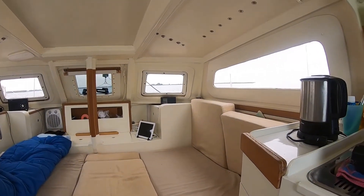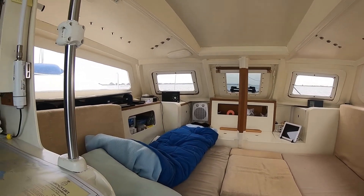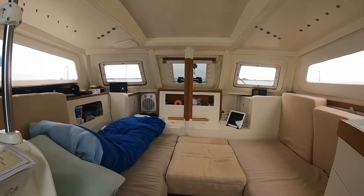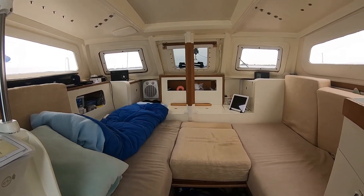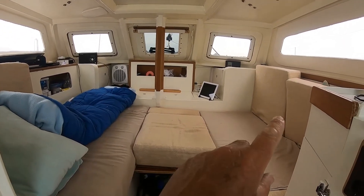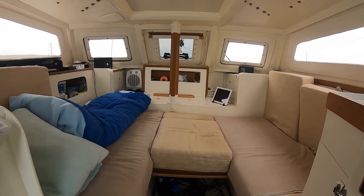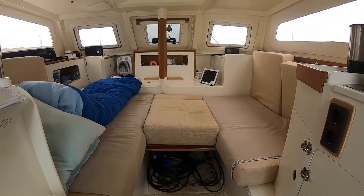This is my view forward from the companionway step — good visibility all around. I was a little lazy this morning and a bit short of time, I didn't put my bed away. That's the single bed — it's a very large single, very comfortable. We turn it into a double when Christine is here.